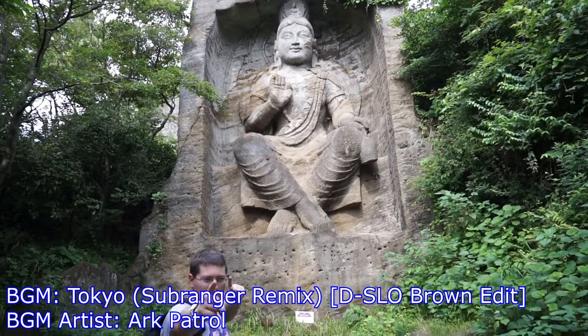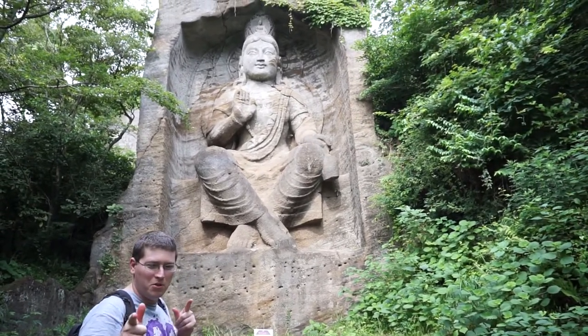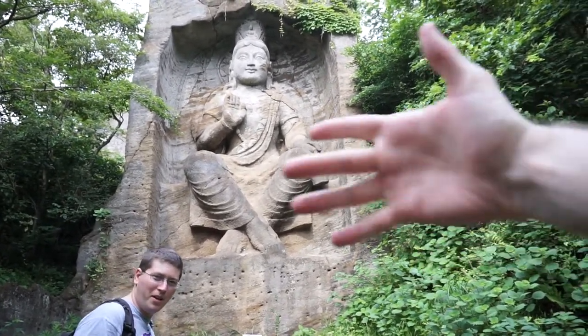Hey gang, Andy here, coming at you from Takatori. I'm with my friend Bushido Doug who's working the camera right here.